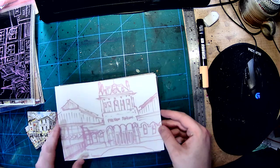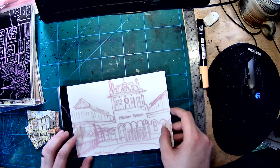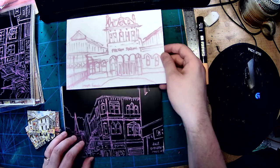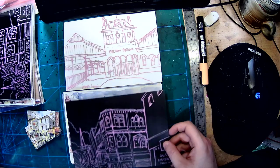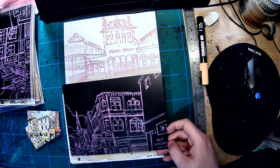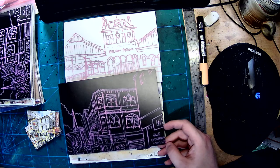We've got Preston train station, which is quite an iconic building. I've done it in pink, which kind of suits the Victorian. We've got one of Fishgate High Street with their Everything Must Go sale.